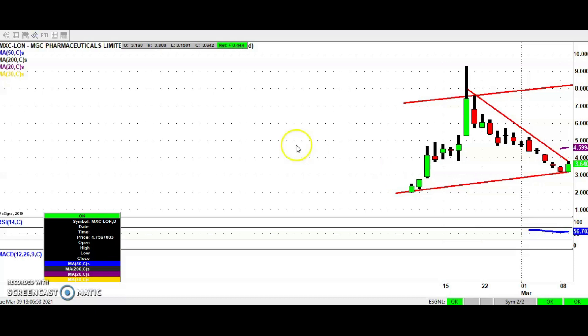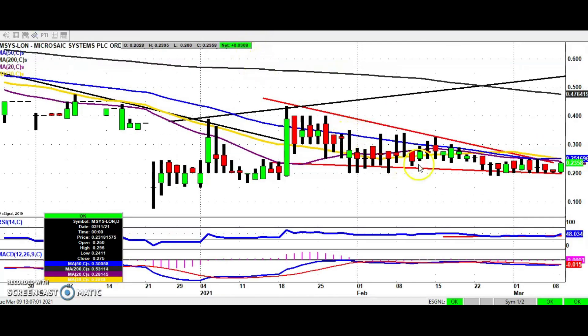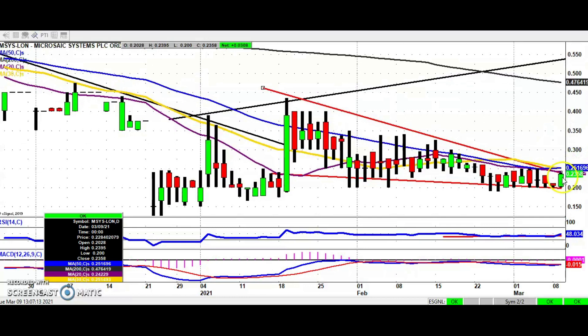Moving along to a stock which has been bumping along the bottom over the last few weeks — Microsaic looks as though it's finally ready to break out of the falling wedge it's been in since the middle part of January. That line is around 0.23 pence, so we're looking for an end of day close above that. If you're cautious, maybe wait for a clearance of the 50-day moving average at 0.25 pence. Above that, we'll be looking for 0.30 to 0.35 pence as an initial target, hopefully by the end of the month. The stop is an end of day close back below the last support at 0.19 pence from the end of last month.